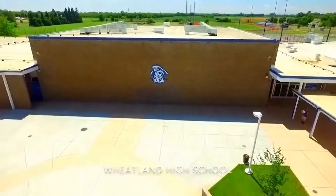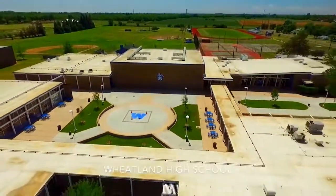My name is Chad Swaim. I'm the IT director for the Wheatland School District. We're kind of a small district, but we've grown exponentially.